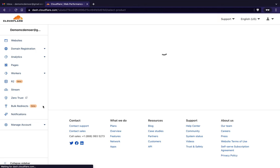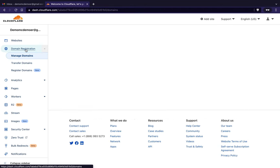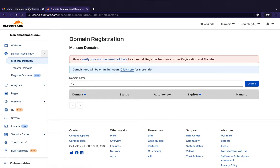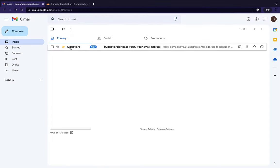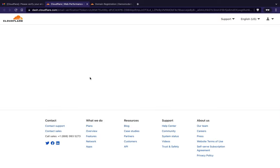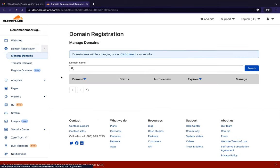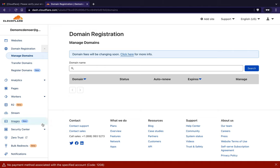We'll create the account. Next, go to domain registration — it'll be unhappy for two reasons. First, you need to verify your email address. We can see that we got the verification email, so we'll verify that. Then it says 'no payment methods specified,' so we need to go to manage account and billing.